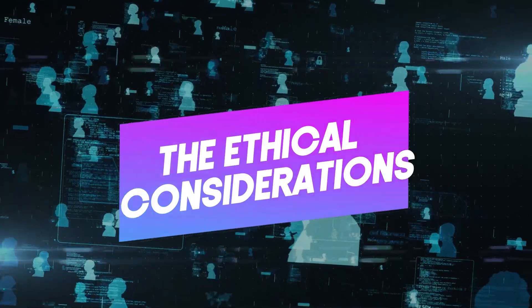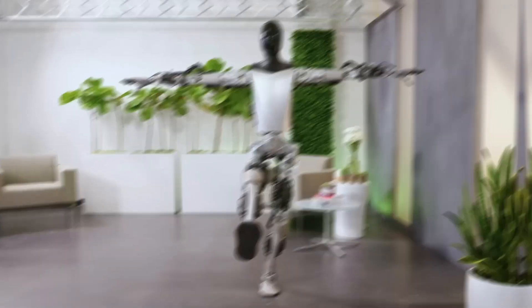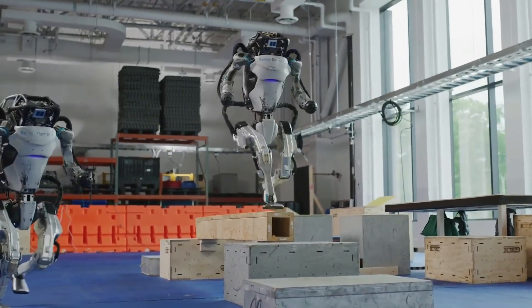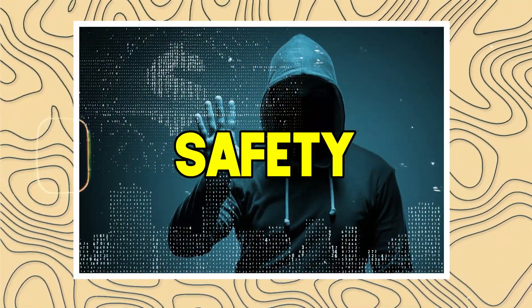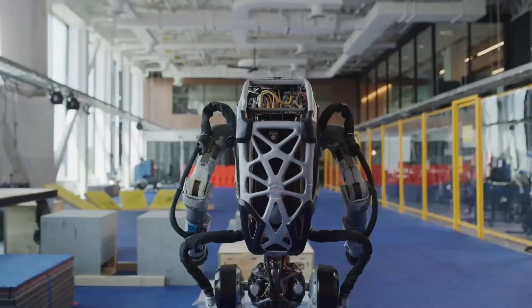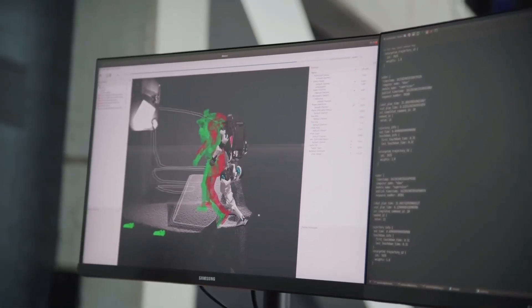Before we get too carried away with robot daydreams, let's address the elephant in the room — or maybe the robot in the factory. As robots become more integrated into our lives, questions about safety, job displacement, and even robot rights will need to be addressed. It's important to have open conversations about the responsible development and use of these technologies.